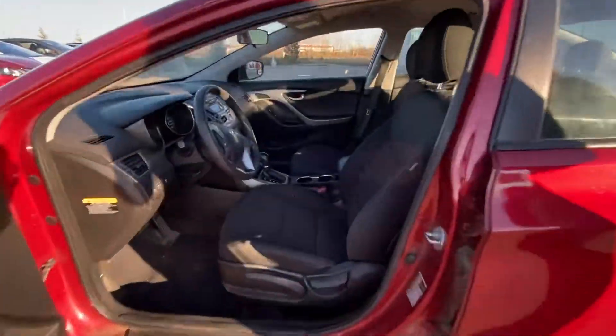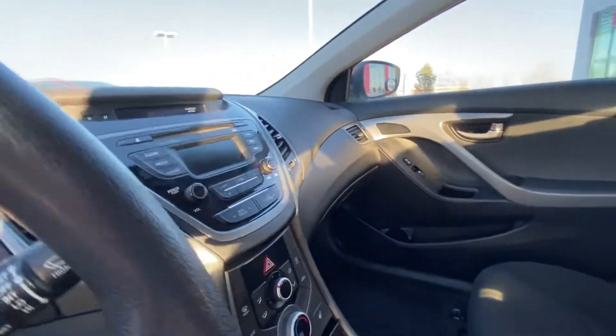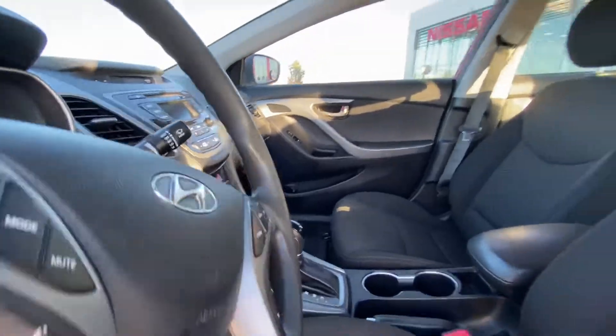Taking a peek on the inside, you've got a lot of great features in here. You do have your essentials — Bluetooth, AM/FM radio, air conditioning, you've got a CD player, and so much more.